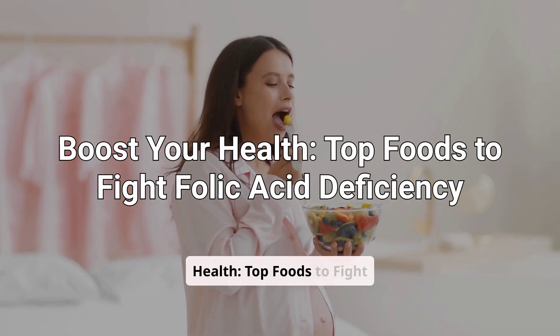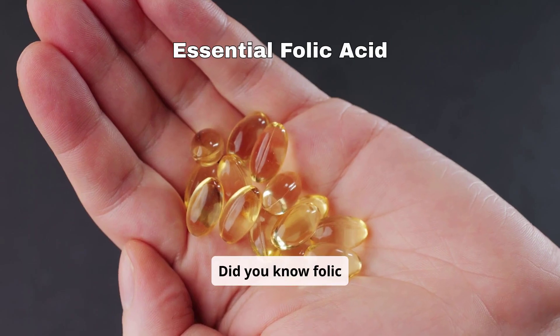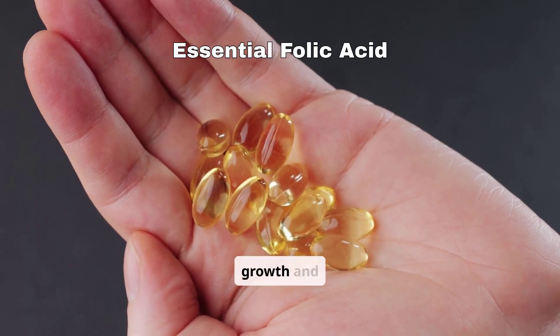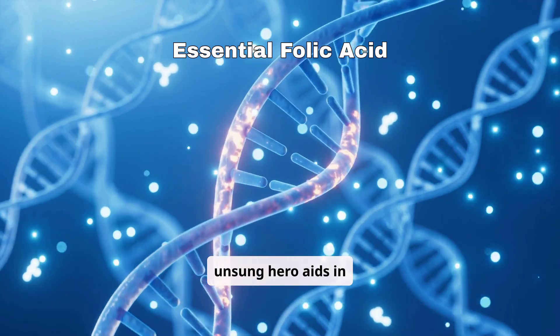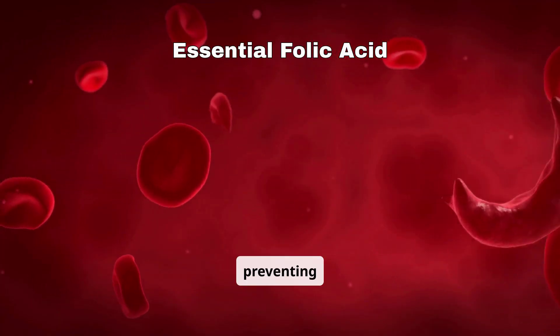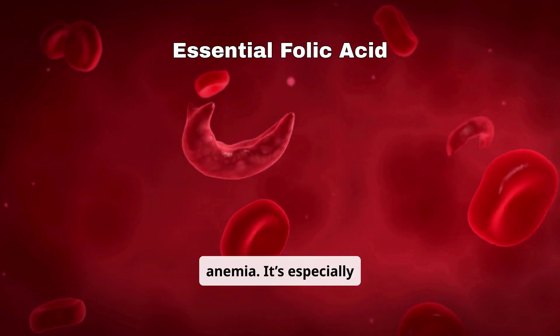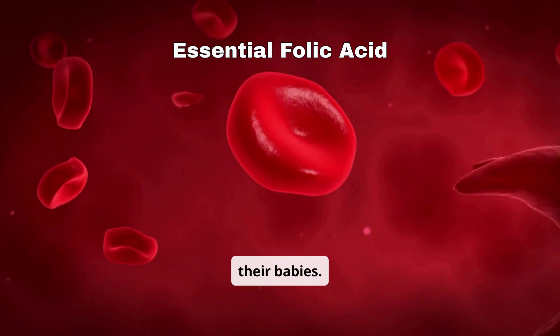Boost your health with top foods to fight folic acid deficiency. Did you know folic acid is essential for your body's growth and repair? This unsung hero aids in producing DNA, supporting cell regeneration, and preventing anemia. It's especially crucial for pregnant women to help avoid birth defects and support healthy development in their babies.